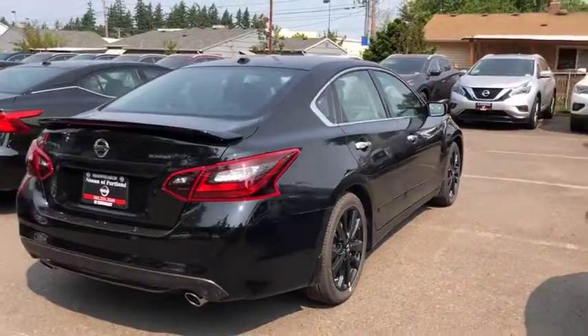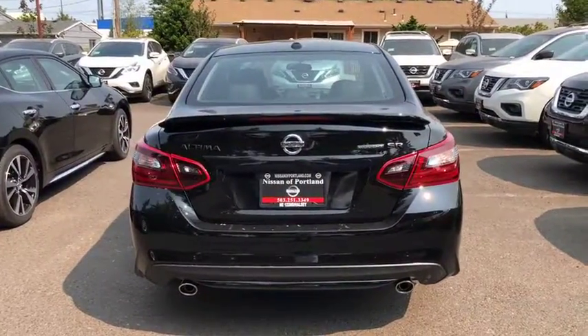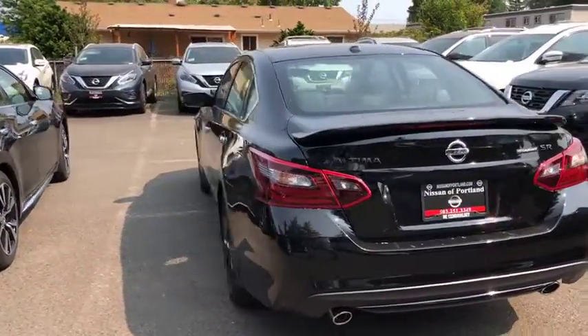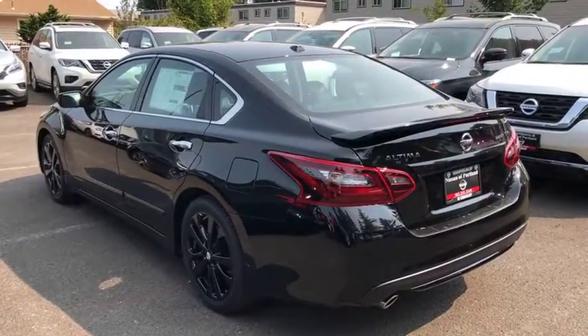Stability control, steering wheel audio controls, keyless entry, traction control, anti-lock braking system, backup camera, leather wrapped steering wheel, Bluetooth, power steering, adjustable steering wheel.